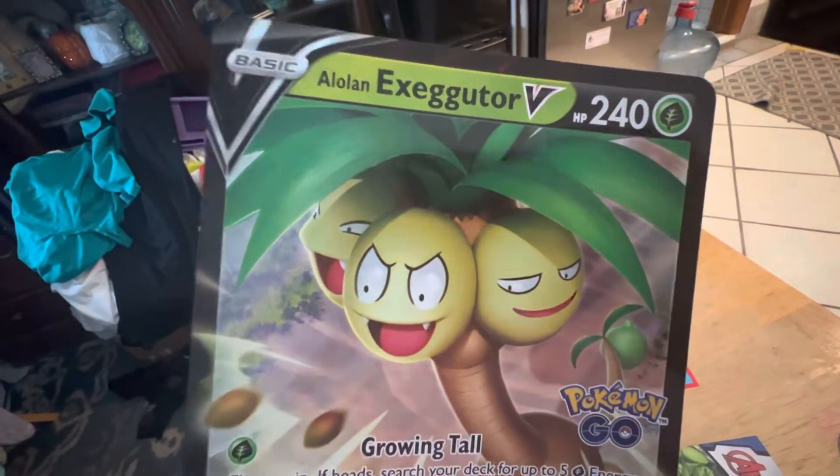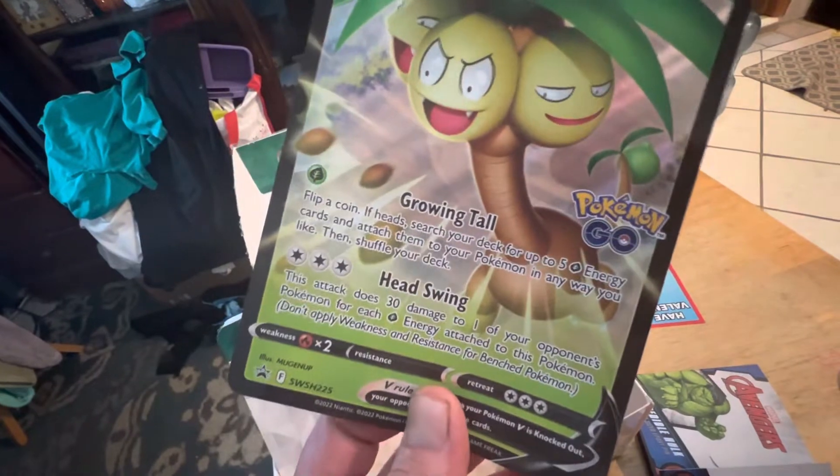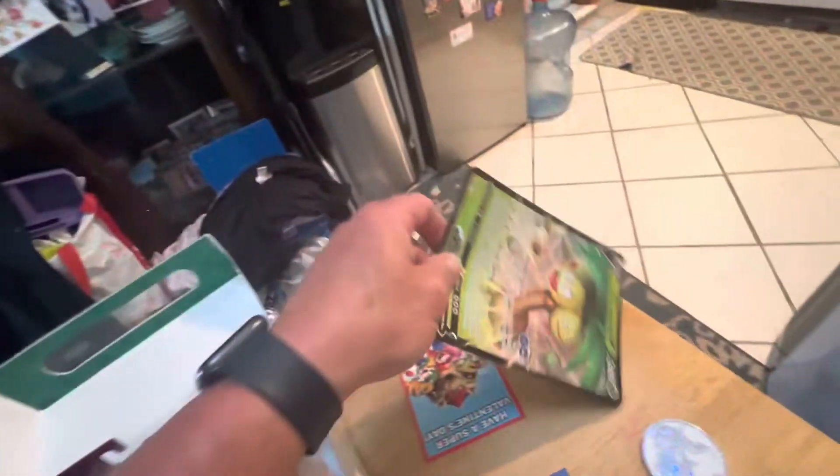It's the Exeggutor. I forget what they call this, but it's like a giant VMAX card. Really cool. So there's that.